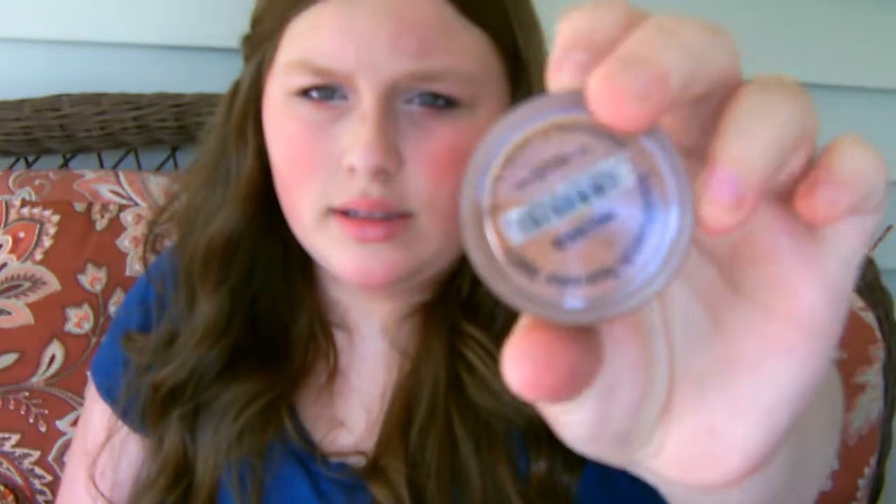The next thing is my ID Minerals bronzer, and this is in North. It's pretty orange, as you guys can see, but it doesn't show orange on your face. I have it on today and there's not really orange on my face — it blends in pretty good. And I absolutely love this, even though it's orange. Everybody is always like, "It's orange, I'm not going to buy it." But it's fine. A lot of fireworks going on.